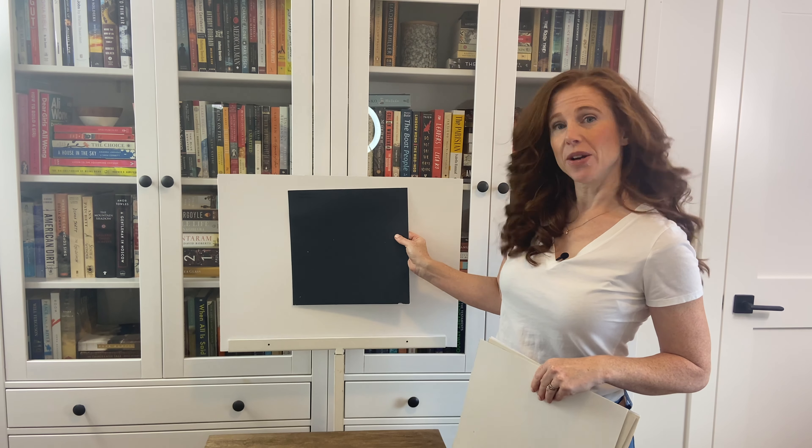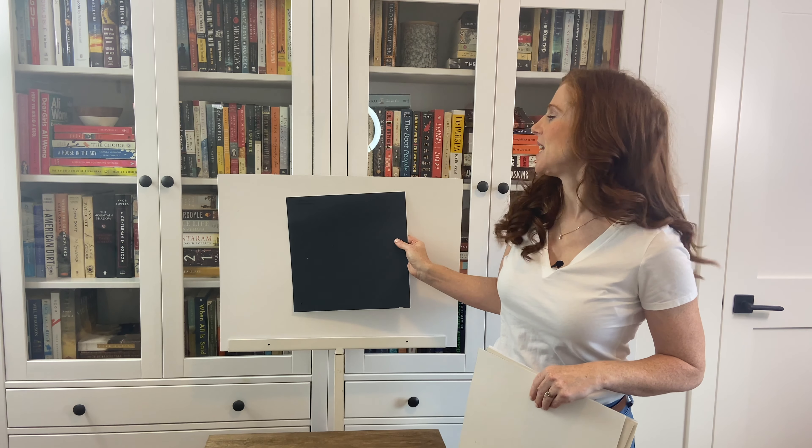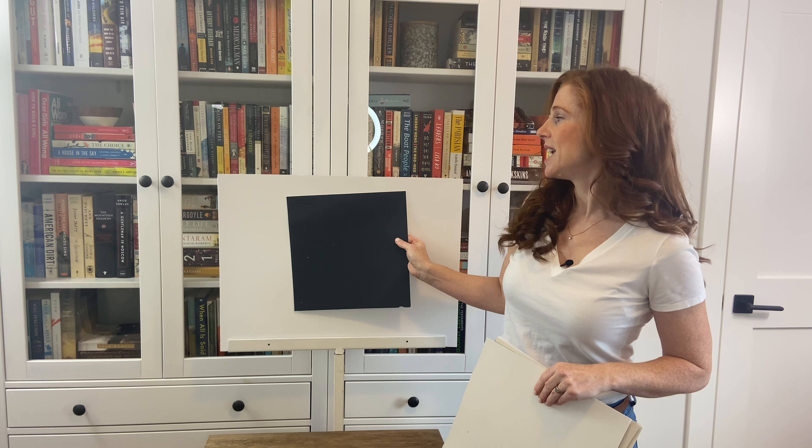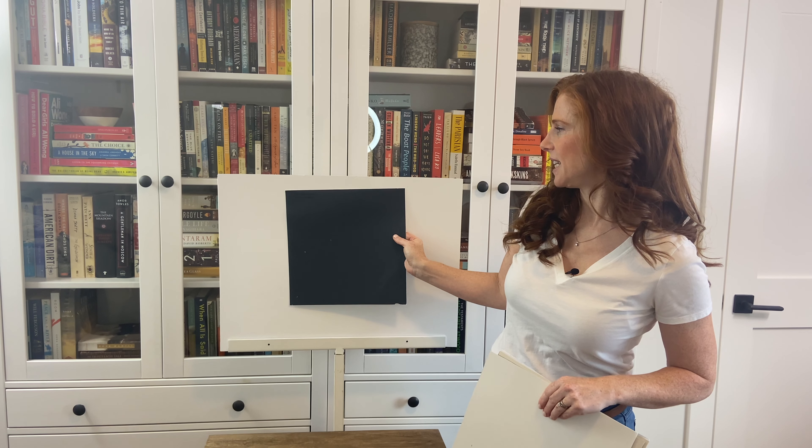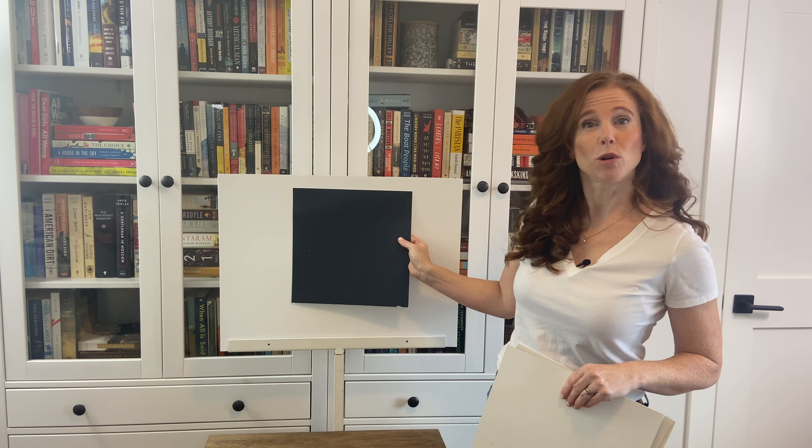So we're going to start with one of my favorites, which is Cyberspace. Cyberspace is a dark navy with some gray in it that calms the navy down. This is my favorite choice when I'm recommending navy blue colors for my online clients because it says navy without being showy or punchy.